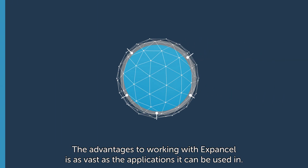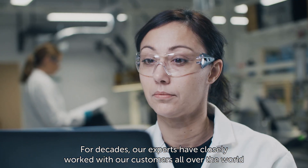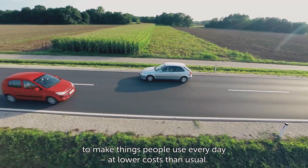The advantages to working with ExpandCell are as vast as the applications it can be used in. For decades, our experts have closely worked with our customers all over the world to make things people use every day, at lower costs than usual.